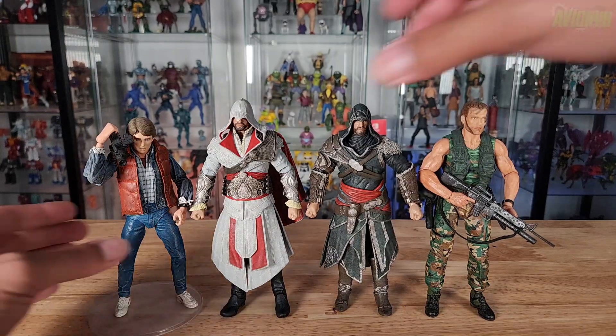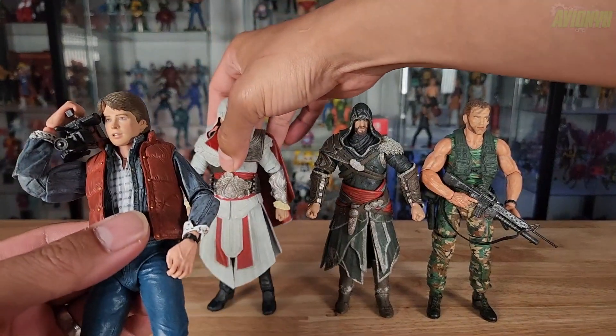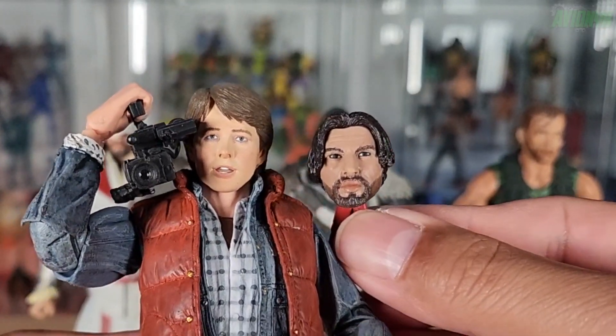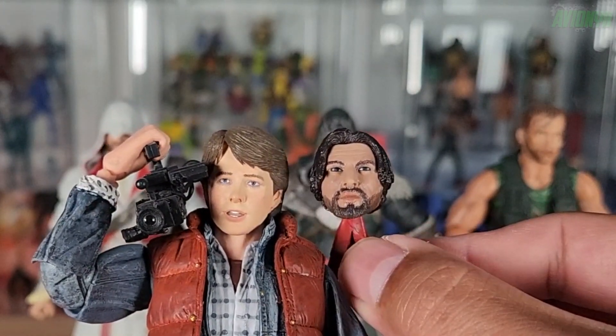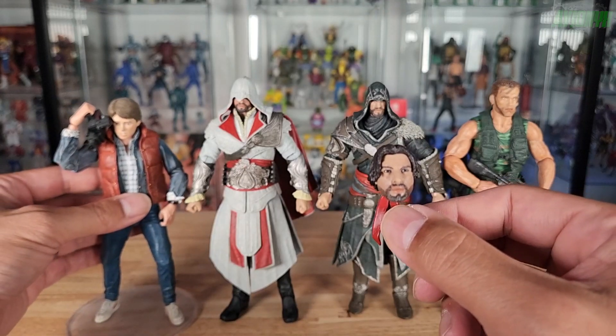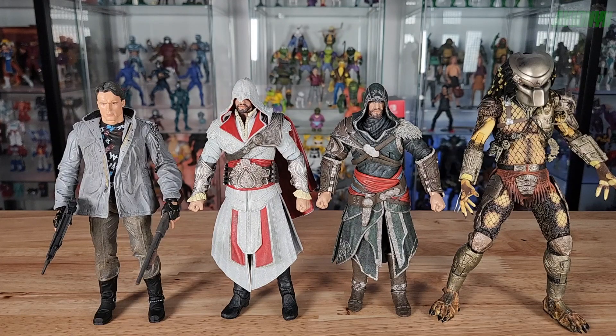Before the scale comparison, I wanted to compare the size of these heads with other NECA action figures. Here's Marty McFly next to the hoodless Ezio head — these heads are definitely smaller than they should be. It's the main thing I see wrong with these figures, since they're supposed to be the same scale as the rest of the NECA line. Here are the Ezios with Marty McFly, Predator Dutch, other same-scale Predator figures, Terminator, RoboCop, and Sarah Connor.